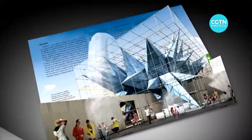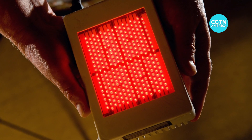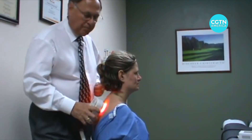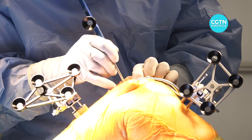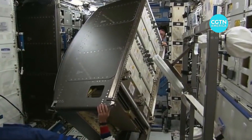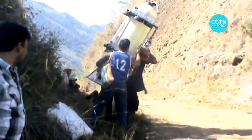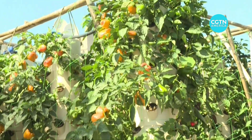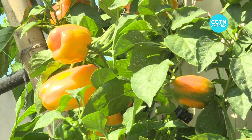Spinoffs from Space Station research and also from its design are everywhere in society. LED chips to grow plants in space are now used for wound healing, chronic pain and even brain tumors. Robotics for intricate station repairs are used in knee surgery. A water filtration system designed to provide astronauts with drinkable water is used throughout the world. Growing plants without soil, called aeroponic gardens, eliminates the need for pesticides and reduces water use by 98 percent.